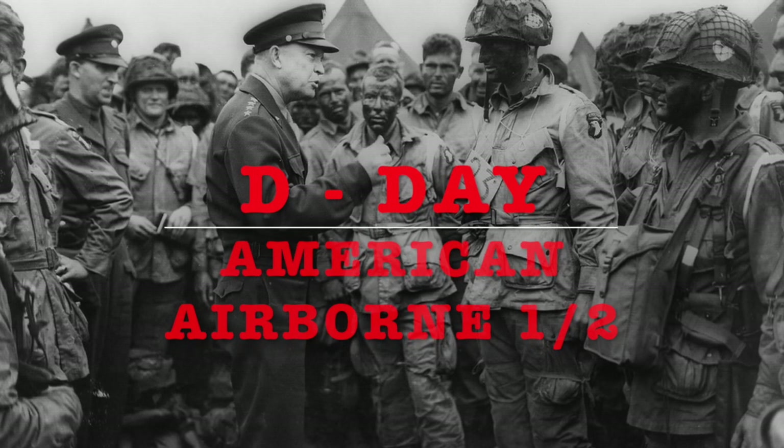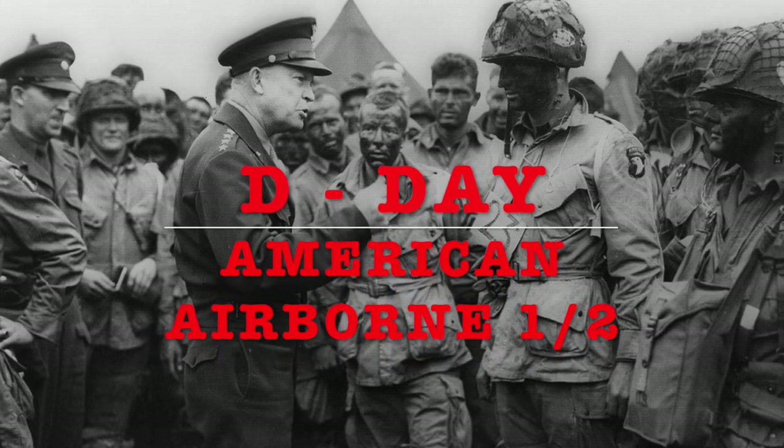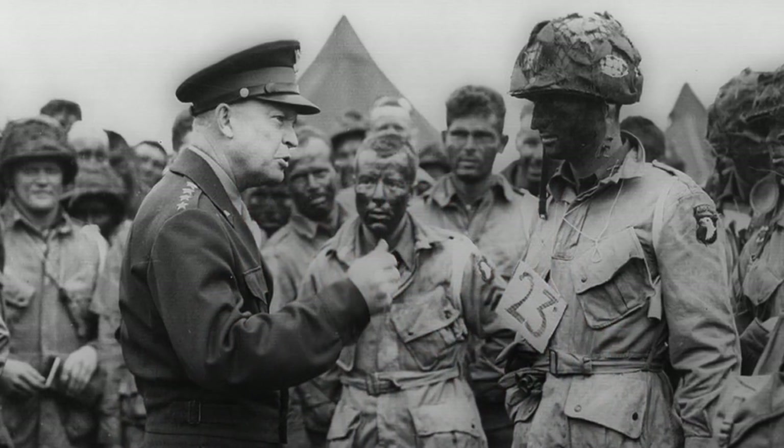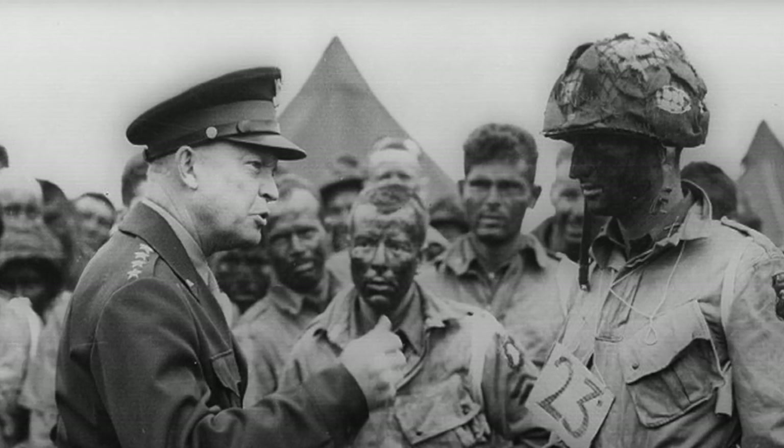This video is an overview of the American Airborne on D-Day, the 101st Division and the 82nd Division. There are lots of stories to tell, so there will be other videos about individual actions. So let's go!